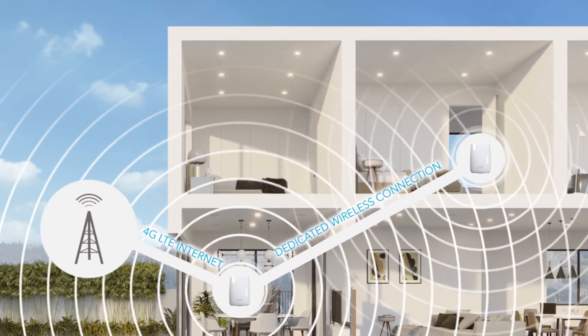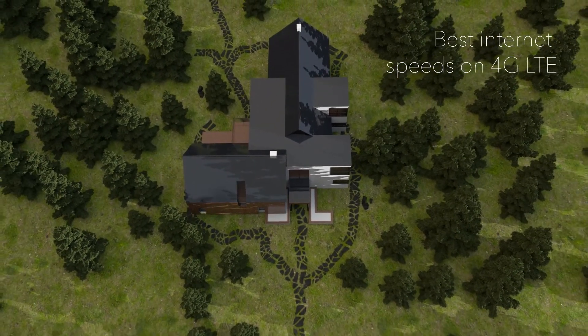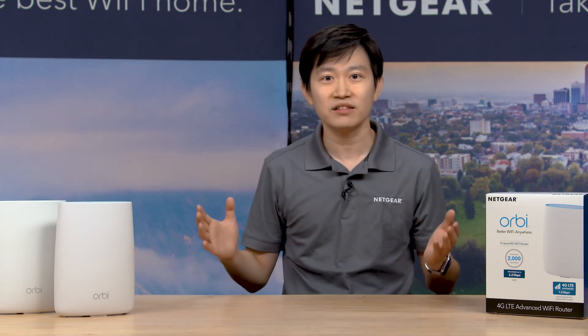The Orbi LTE mesh system can deliver up to 100% Wi-Fi performance throughout your home. You can easily expand the Wi-Fi coverage by adding Orbi Wi-Fi 5 satellites to create a whole home Wi-Fi system under a single Wi-Fi name.